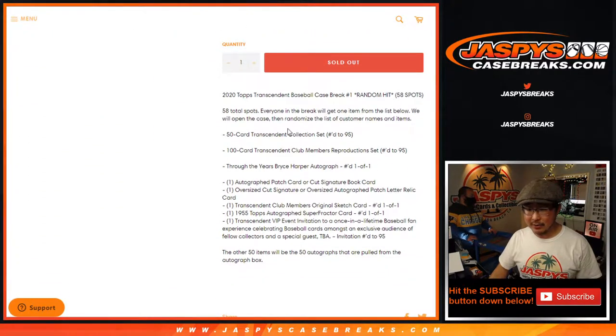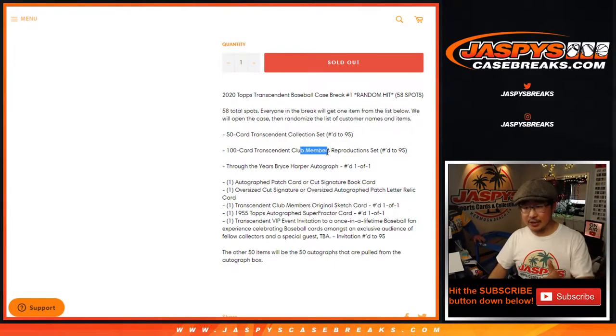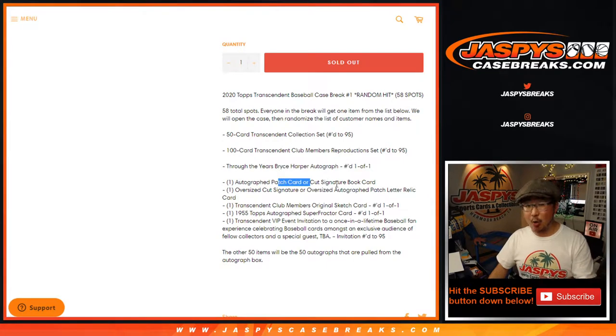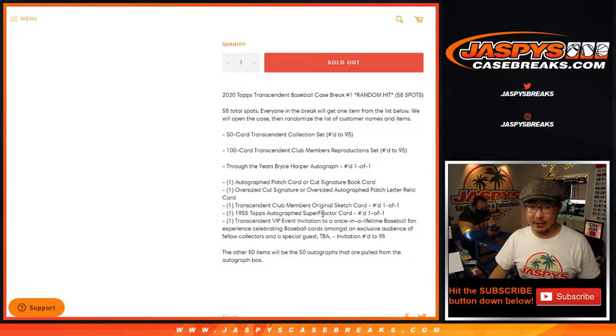I think everyone kind of knows how this works by now. There are eight separate things right here: the base set, the sketch reproduction set, a Bryce Harper one-of-one, an autographed patch card or a cut signature book card, an oversized cut signature or an oversized autographed patch letter relic card, an original sketch card — which are always pretty cool — a 1955 Super Fracture one-of-one (could be anybody), and a VIP invite to an event.